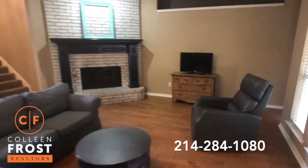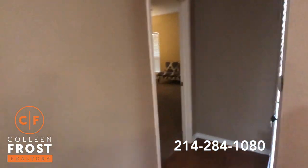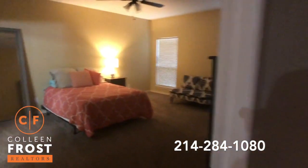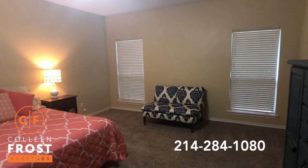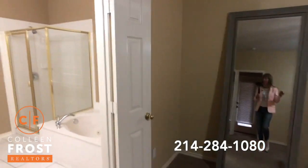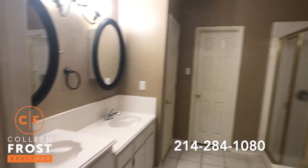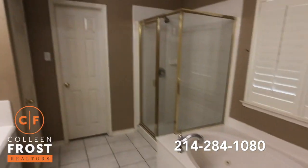Now let's come down to the master retreat — we have two bedrooms down. Here we come into the master bedroom. And here we have the master bath with a separate jetted tub and shower.